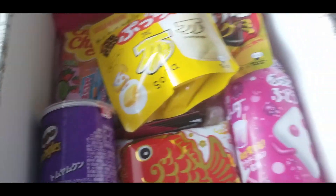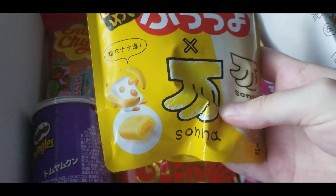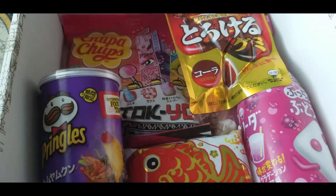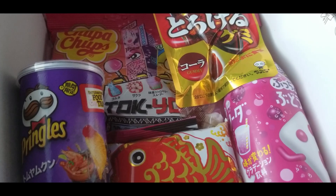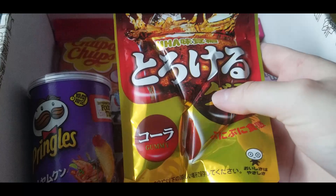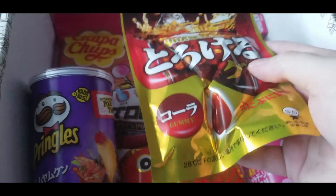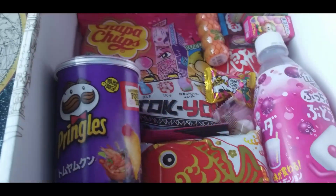We have these little banana marshmallows and specialty Pringles. The amazing thing about this crate is they allow you to pick one item every single month that you really want to try. This month I picked the kola gummies because I love Japanese kola gummies — they melt in your mouth, they taste so good, and you just can't get the same thing here in America.